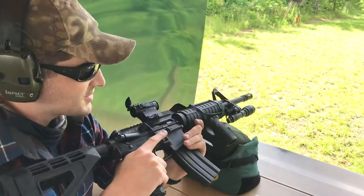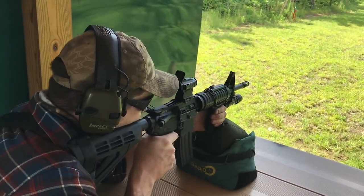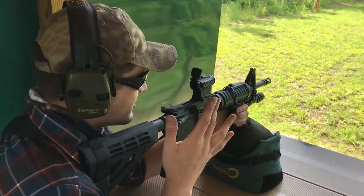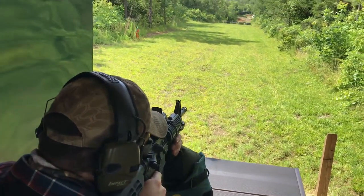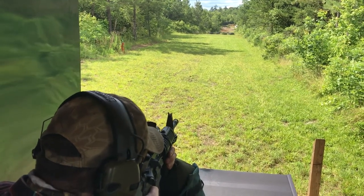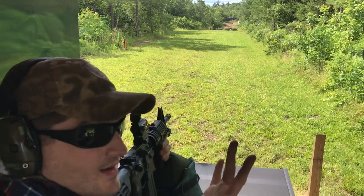They're using 12.5 and it actually works — even with a short 12.5 inch barrel you can still shoot silhouettes out at a couple hundred yards. Right now I'm shooting a 245 yard silhouette. So you can do it.